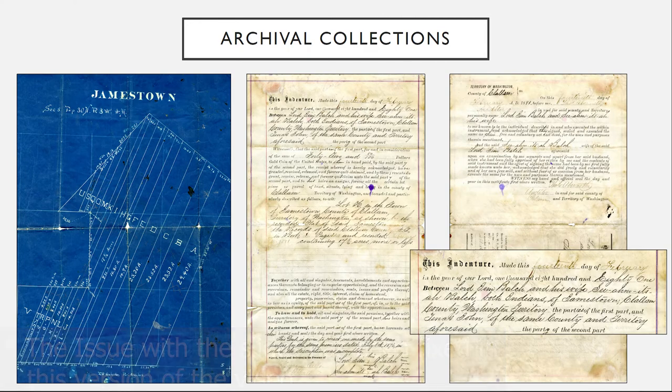This indenture document is actually signed between Lord Jim Balch and his wife Siamitsa and Tanis John. Tanis John and his descendants are actually tribal citizens of the Port Gamble S'Klallam tribe today. You can see those different family connections go far back into time and they spread out into the different modern tribal communities of Lower Elwha Klallam, Jamestown S'Klallam, and Port Gamble S'Klallam tribe. Just a really cool document.